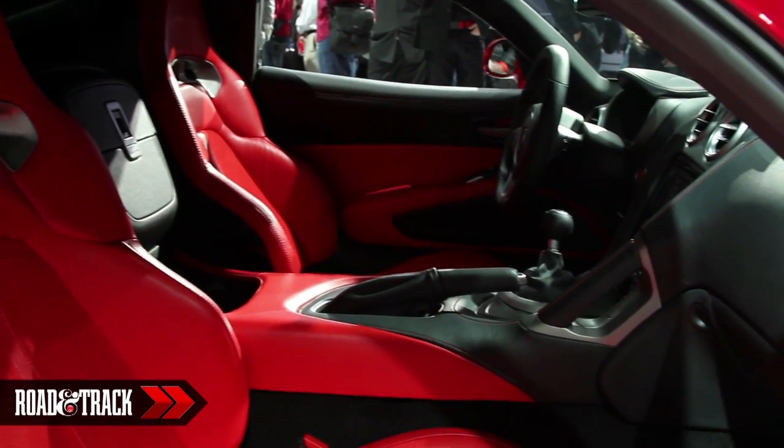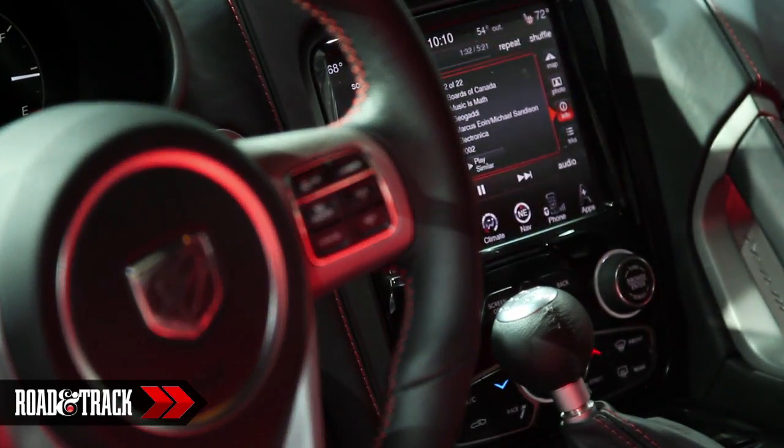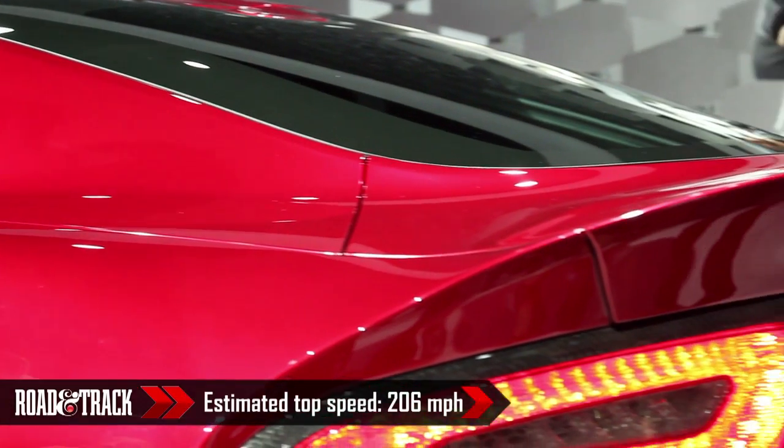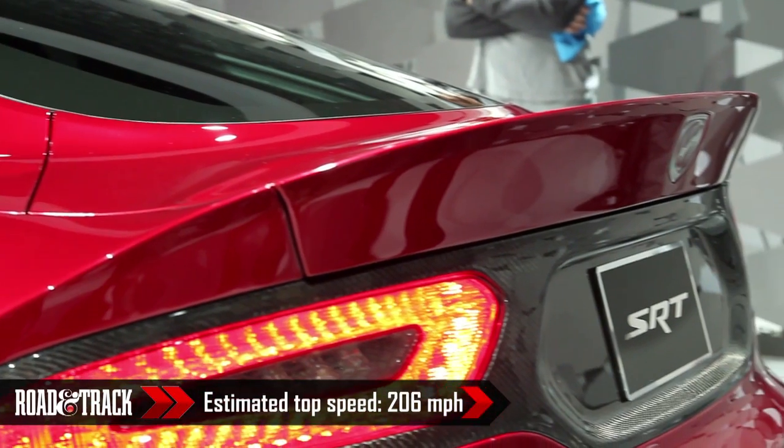Shown here is the GTS version of the Viper, which features electronically adjustable suspension, unique wheels, upgraded leather, navigation, and a variety of other detail changes like red painted brake calipers and GTS-specific hood venting.